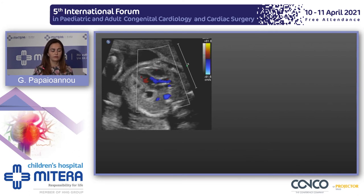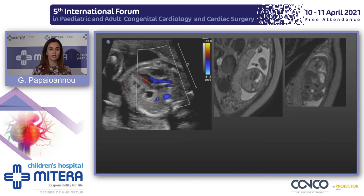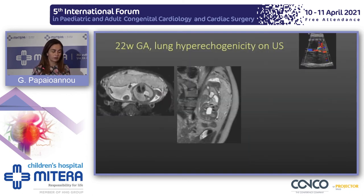Another fetus was referred because of a congenital lesion with a large cyst within it. We performed MRI to differentiate whether it was a mediastinal lesion such as a mediastinal teratoma or a lung lesion. Fetal MRI confirmed it was within the lung with a macrocystic appearance, and when the baby was born and CT was performed, a macrocystic CPAM was confirmed.